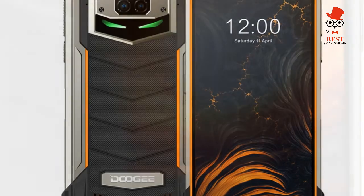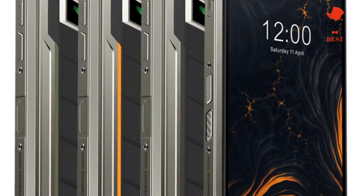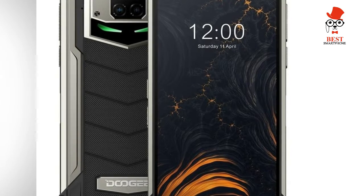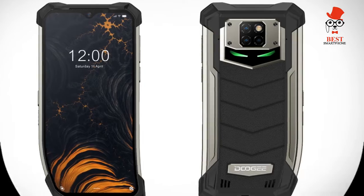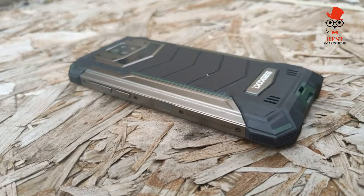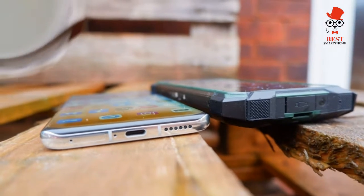Performance on the phone is solid, especially when you consider the price. It's powered by MediaTek's Helio P70, a mid-range processor from 2019 found in devices such as the Motorola One Macro and Elephone U2. It's far from the most powerful mobile chipset, but performance is solid for a sub-£300 phone. This combines with 6GB of RAM and 128GB of storage, expandable up to 512GB via the microSD card slot.